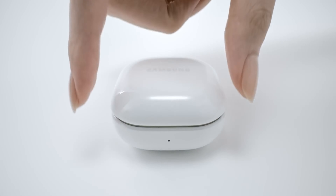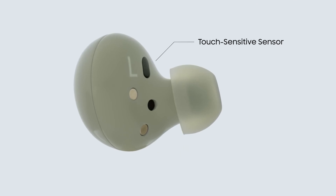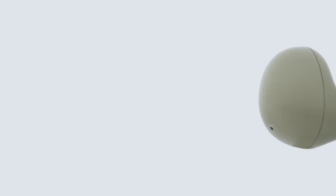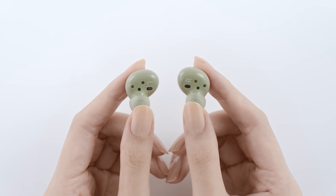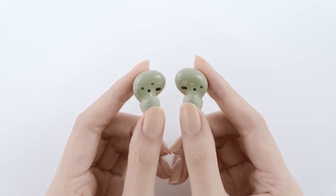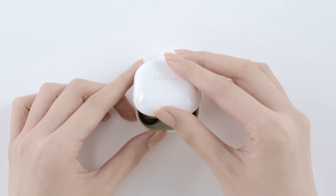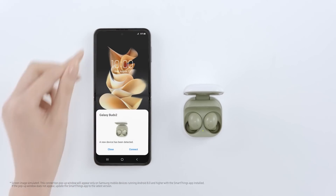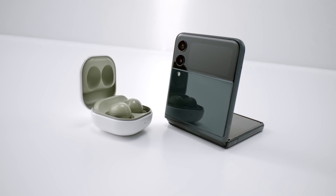According to Samsung, the new Galaxy Buds 2 are 15% smaller and 20% lighter than the Samsung Galaxy Buds Plus, making them easier to wear for long periods of time. The downside is that they're a little harder to handle and can slip out of their case and your ears more easily. Thankfully, because the buds are magnetized to hook onto the metal charging pins in the case, this won't happen frequently — but be careful when pulling them out or putting them back in.